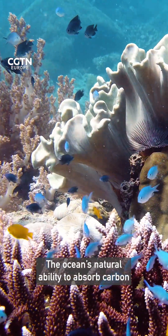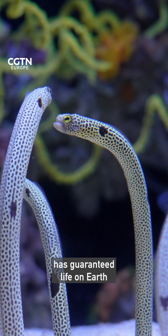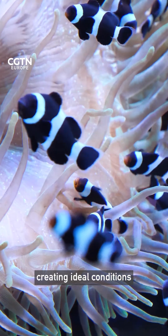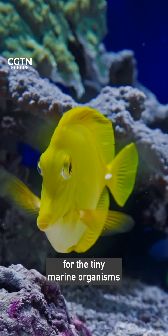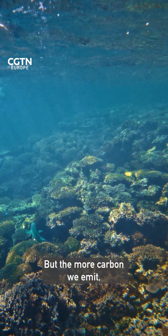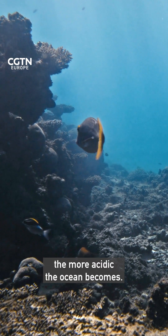The ocean's natural ability to absorb carbon has guaranteed life on earth, creating ideal conditions for the tiny marine organisms at the base of the food chain. But the more carbon we emit, the more acidic the ocean becomes.